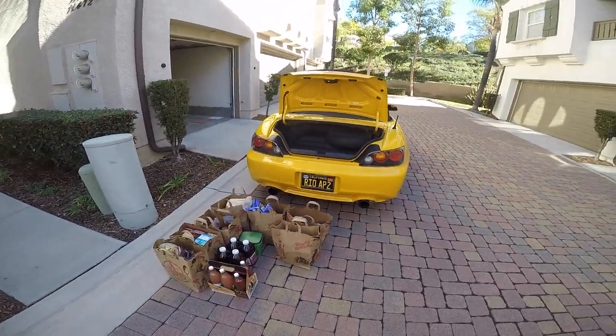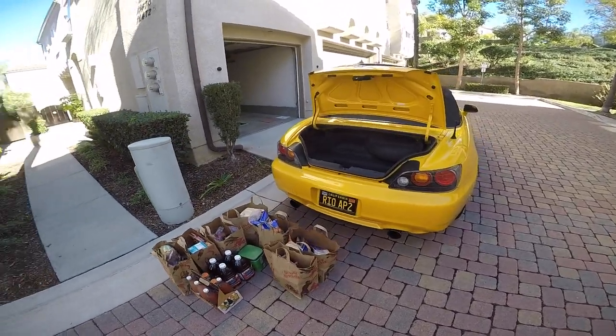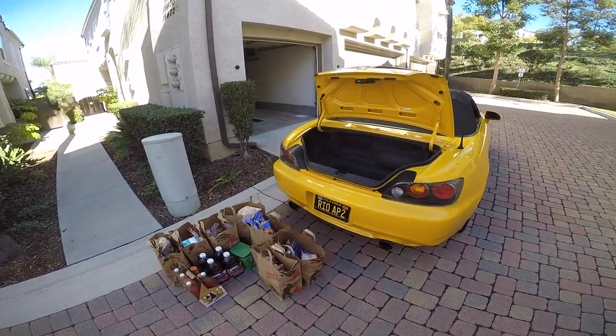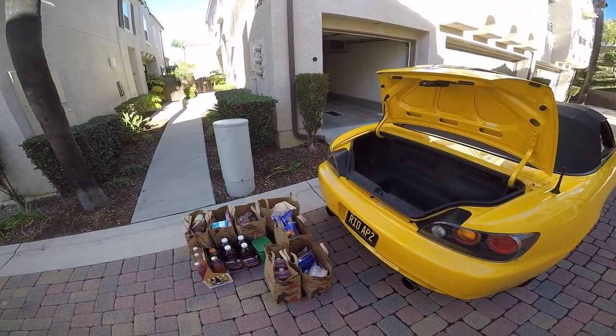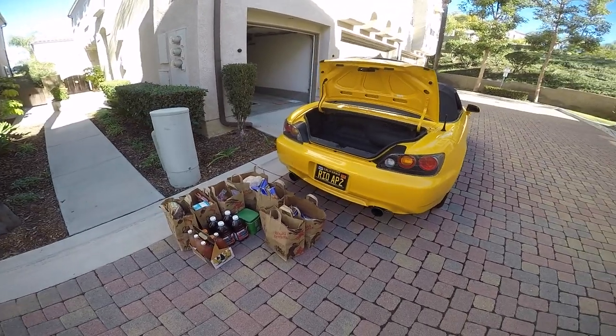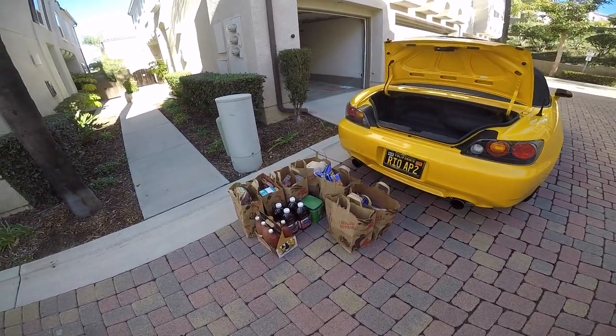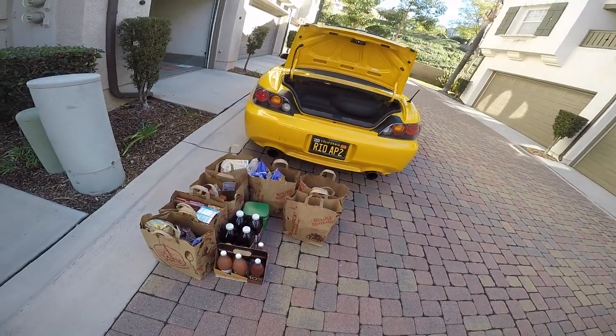I owned this S2000 for five years and it was my only car. It's definitely doable shopping-wise if you allow yourself to put items in the passenger compartment — and why not? I think this is quite impressive. It's a lot of bags, it's a lot of cargo.